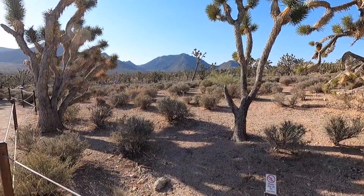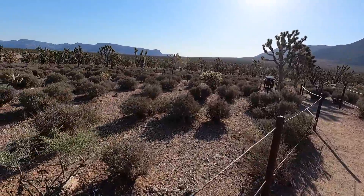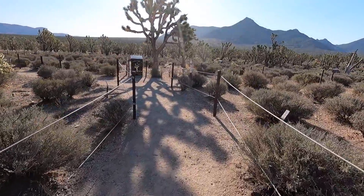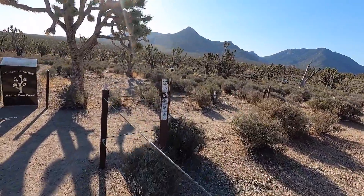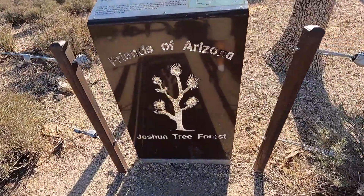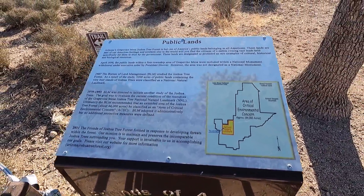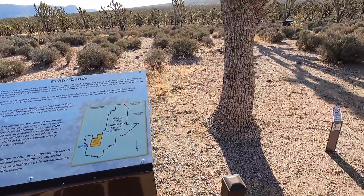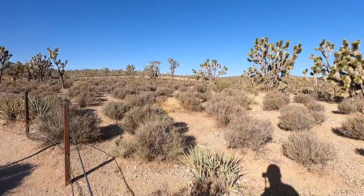I've seen cows running through here, so this is open range. Look at these trees — just amazing. Each one has its own unique design, kind of like a snowflake. A Joshua tree — no two are the same. There's a storyboard here from Friends of Arizona about public lands, talking about land usage. Moving on — what a pretty morning.